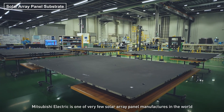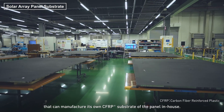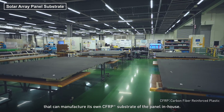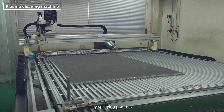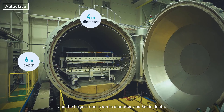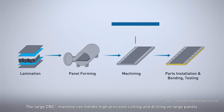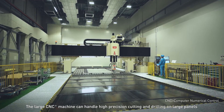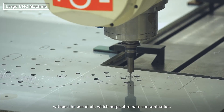Mitsubishi Electric is one of the very few solar array panel manufacturers in the world that can manufacture its own CFRP substrate of the panel in-house. Our plasma cleaning machine can clean the adhesive surface of large substrates quickly by spraying plasma. Sagami factory has three autoclaves for forming various panel sizes, and the largest one is 4 meters in diameter and 6 meters in depth. The large CNC machine can handle high precision cutting and drilling on large panels without the use of oil, which helps eliminate contamination.